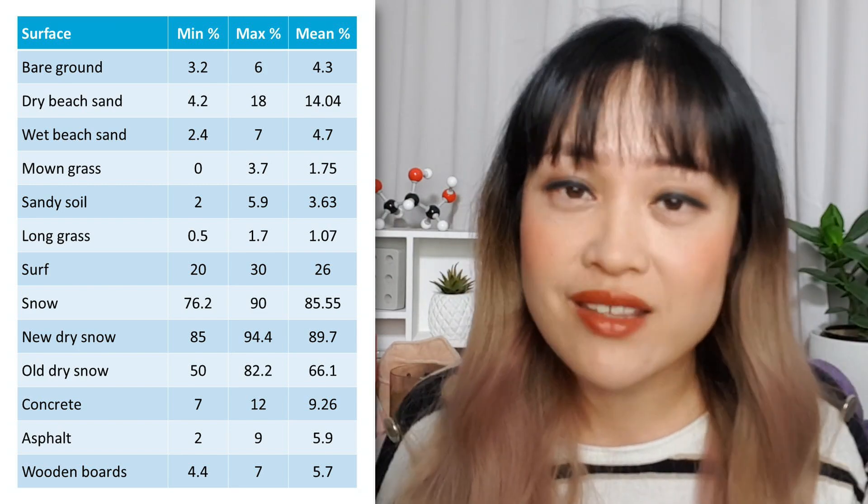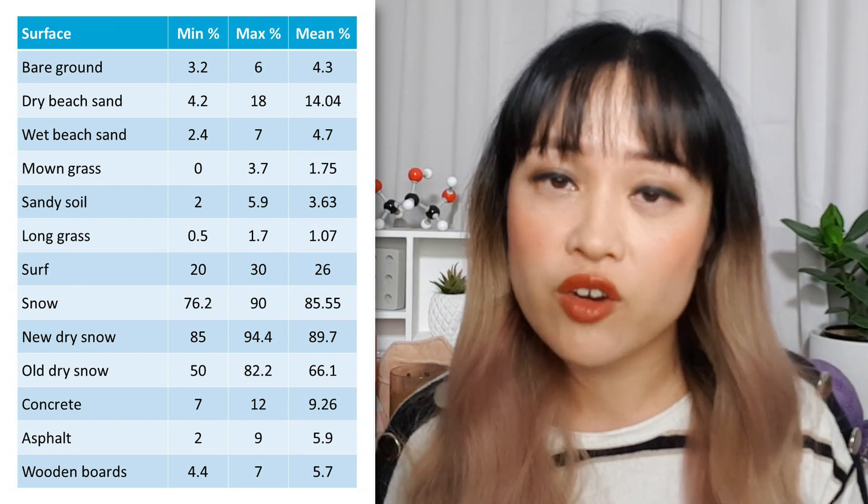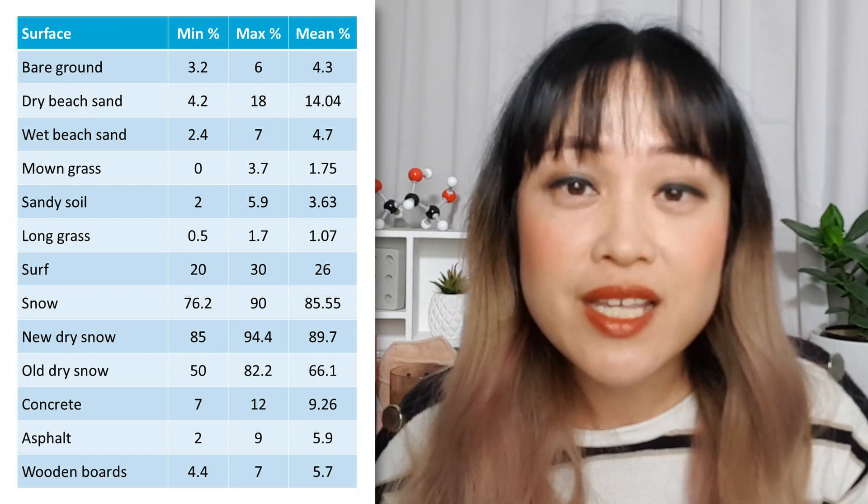Snow can reflect up to 90% of UV — standing in snow, it can actually bounce up more UV than the sun and sky combined. Sand can reflect 10–40% depending on type, and concrete around 10%. So depending on the UV index, even in the shade, all this bouncing UV adds up — that's why you can still get burnt in the shade. Also, you usually feel cool in the shade because visible light and infrared (which make up 90% of solar energy) are blocked, but UVB can still bounce around and reach you.